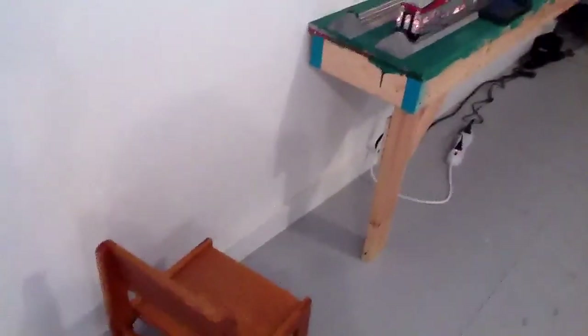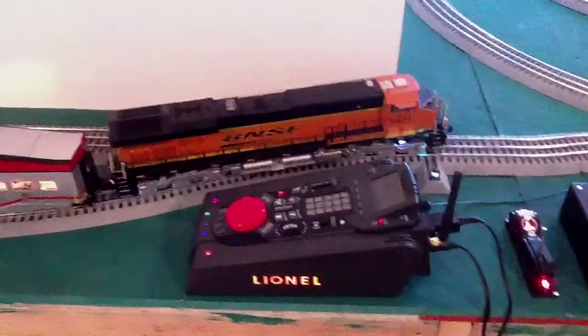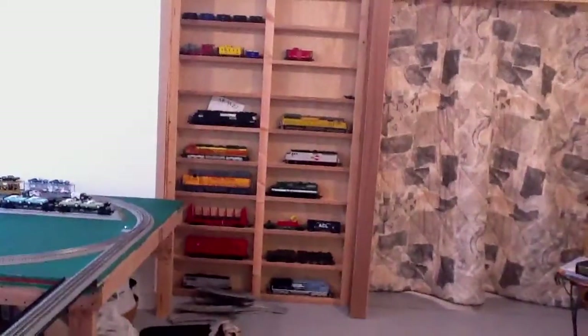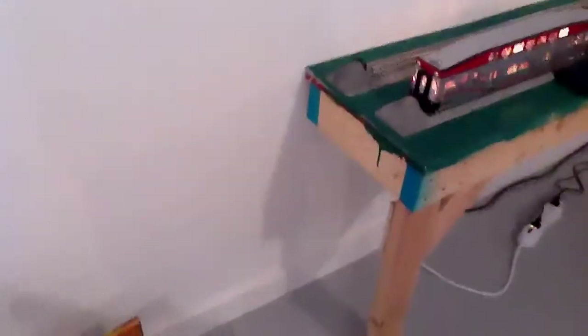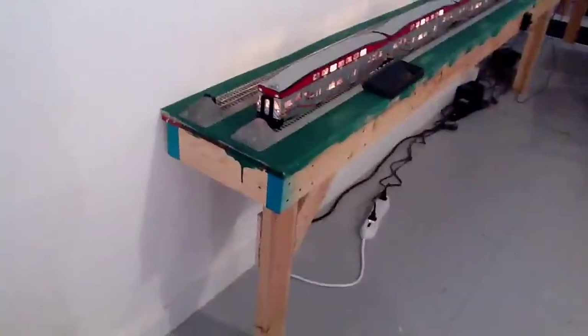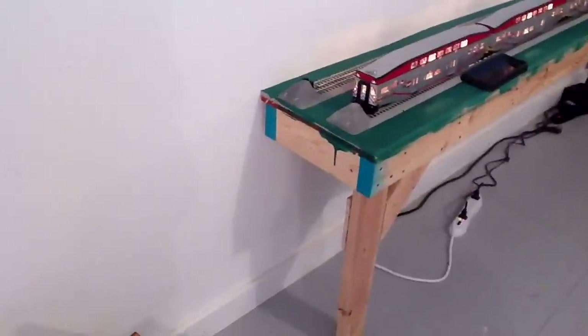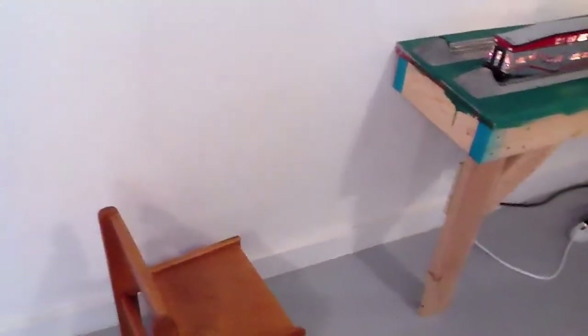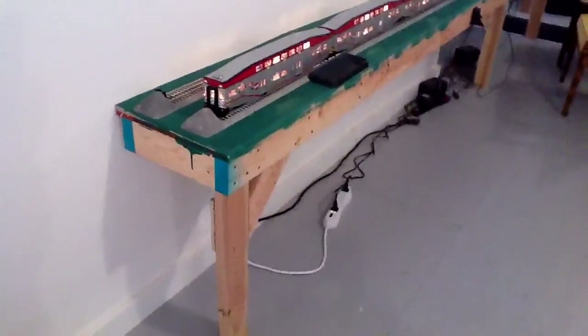I need some help choosing something. Since I have a BNSF engine and BNSF is my main railroad — Union Pacific as you can see up there — do you think I should buy the MTH yard tower that has no graphics on it, or the MTH yard tower that has Pennsylvania Railroad markings that say Conway Yard on it? Please put that in the comments to let me know which one you think.